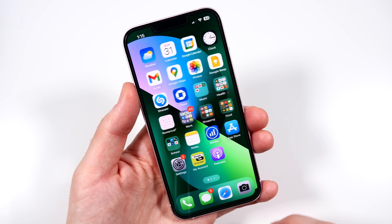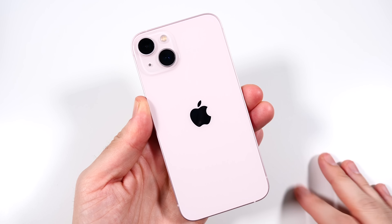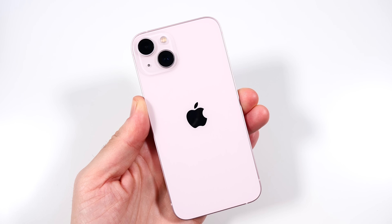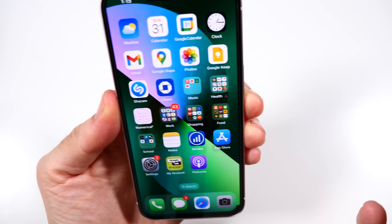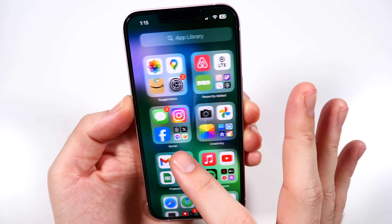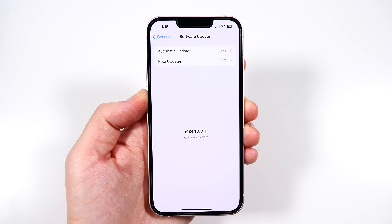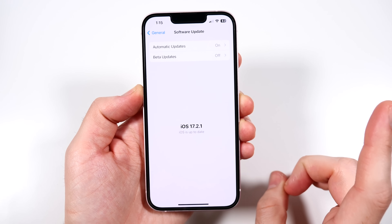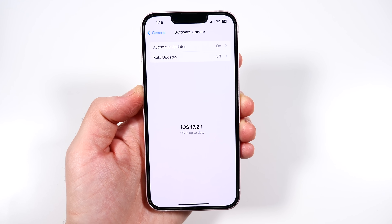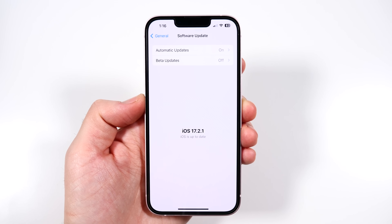This is still a great phone for almost anybody. You really have to use some pro features to need more than this — I could use a 13 right now, run this whole channel all of 2024, and not think twice about it. When it comes to software, the phone feels like I'm using a 15. It gets all the latest updates — it has iOS 17.2.1, will be getting 17.3, and iOS 18 will make it here as well. Some AI-based features in iOS 18 might be limited to newer models, but we'll have to see how that plays out.